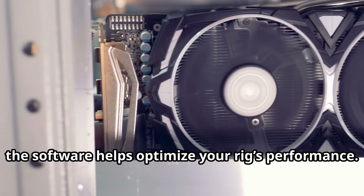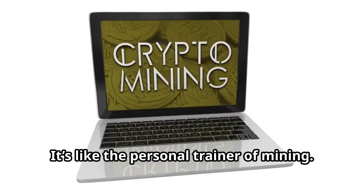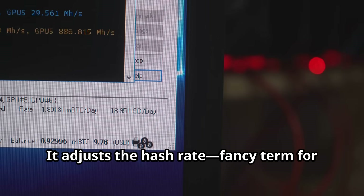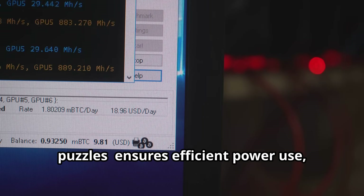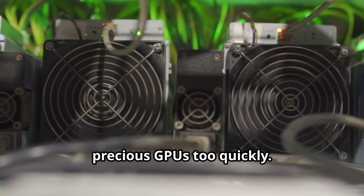Secondly, the software helps optimize your rig's performance. It's like the personal trainer of mining — it adjusts the hash rate, which is the fancy term for the speed at which your rig solves puzzles, ensures efficient power use, and helps you avoid burning out those precious GPUs too quickly. Nobody wants an overheated GPU throwing a tantrum mid-mining session.